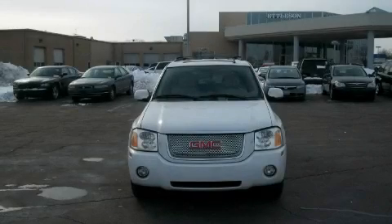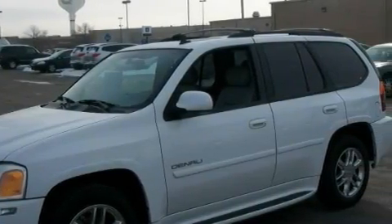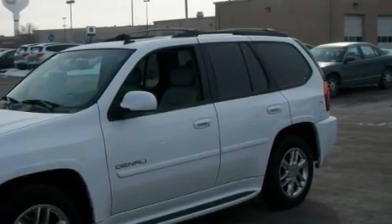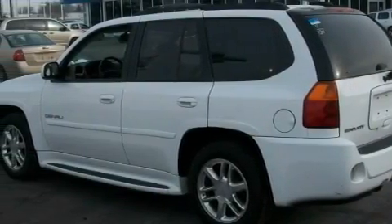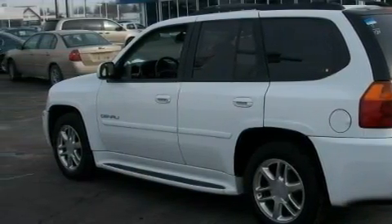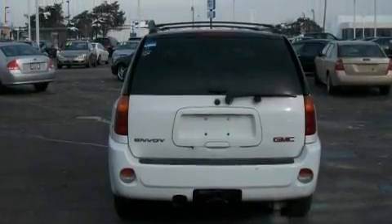This is a 2007 GMC Envoy, a car-like ride in space like an SUV. The most desirable features on board this GMC include adjustable driver pedals, a heated driver's seat, a six-speaker audio system, XM satellite radio, side curtain airbags, and an anti-lock braking system.